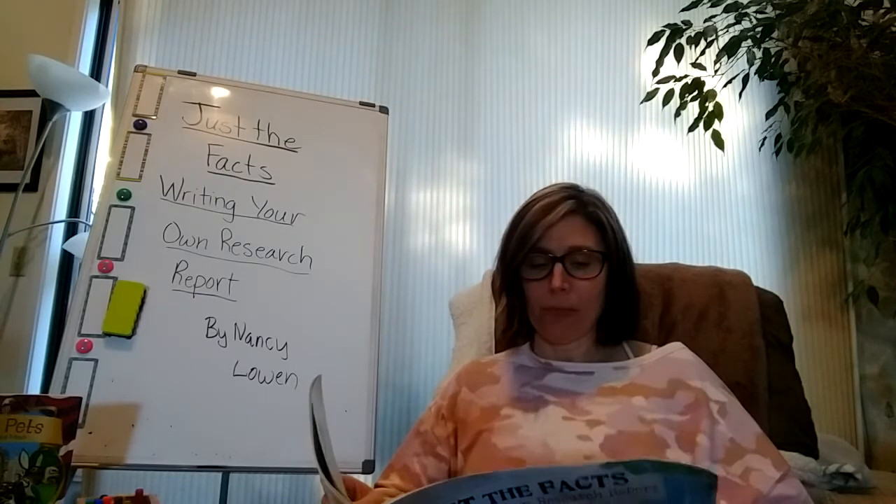Tool three. Once you're familiar with your topic, start brainstorming. Write down all the questions you might want to answer in your report. You probably won't be able to include everything in your report, but that's okay.